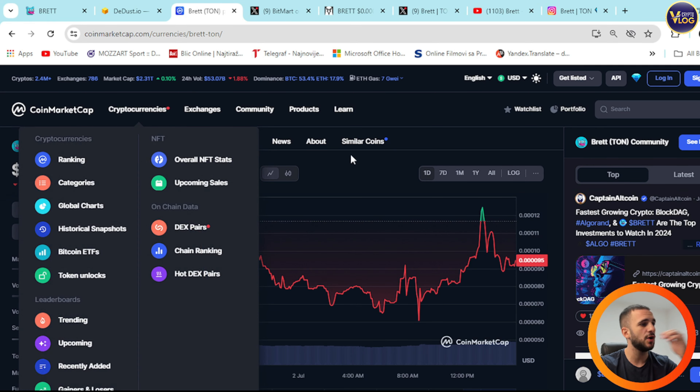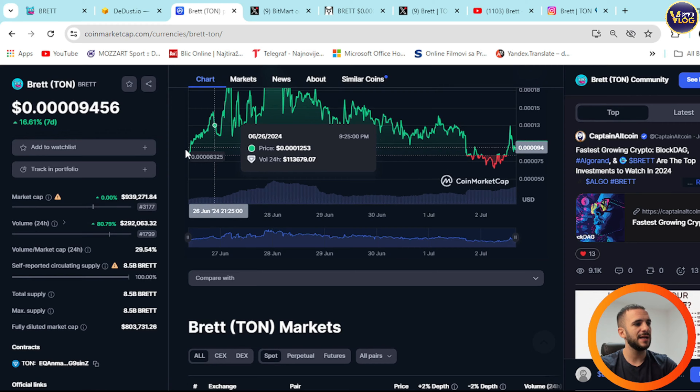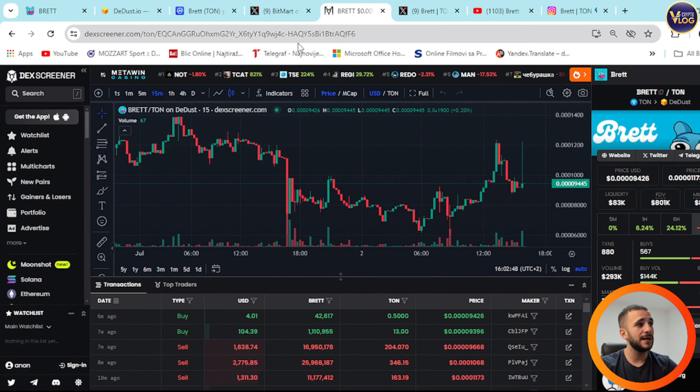You can also check it out on CoinMarketCap for more information on price movement. Right now we can see that Brett is experiencing a slight decline, but that's actually the best possible thing that can happen to you right now because you can grab Brett at an even more affordable price than usual. Check them out on DexScreener as well for more info, statistics, and numbers. Do your own research right here.